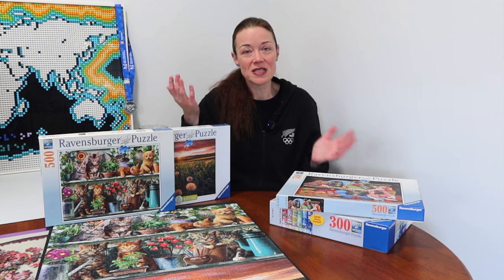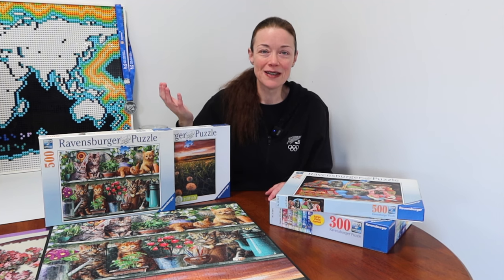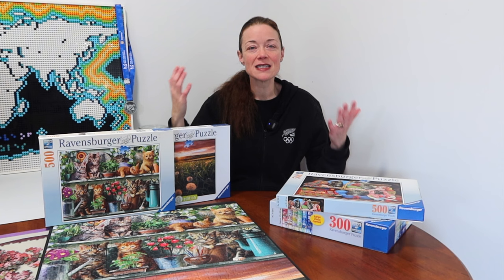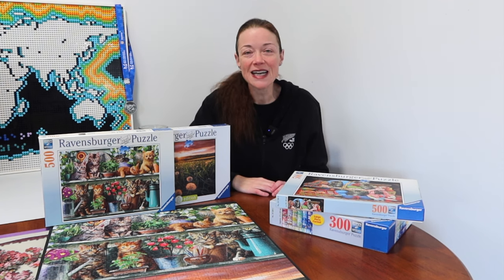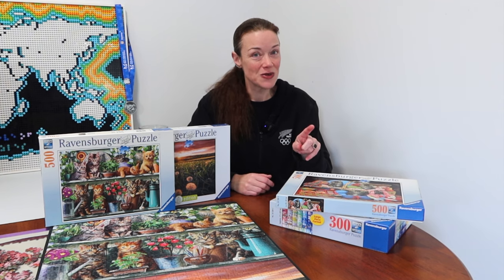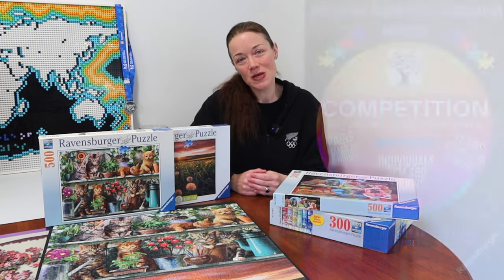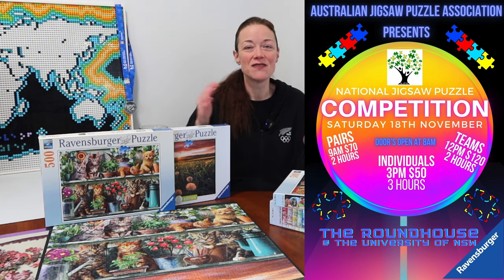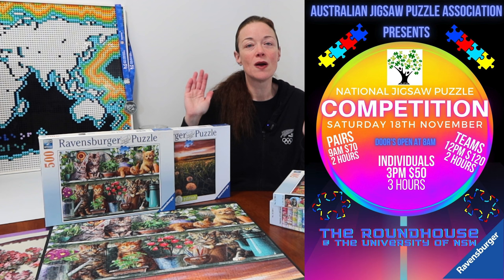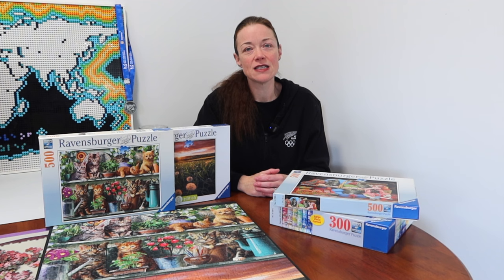A couple more speed runs under my belt — I'll keep practicing and I can't wait to go to Worlds. I tell people my times aren't record-breaking, but that's not why I'm going. I can't wait to meet everyone and experience puzzling with other people who love puzzling. And if you've watched to the end, you get to hear this first: I will be going to the Australian Nationals in November! I've signed up.